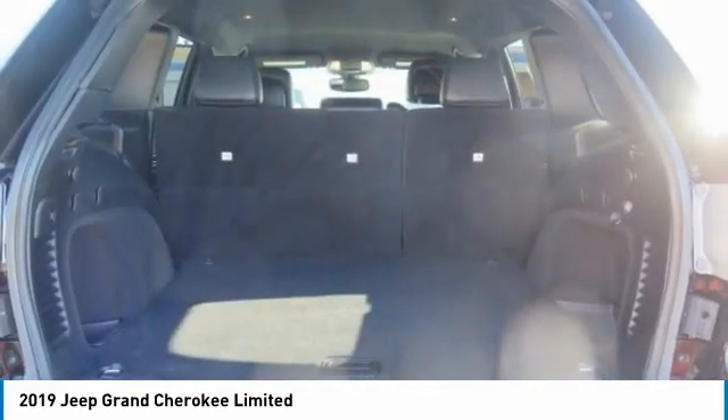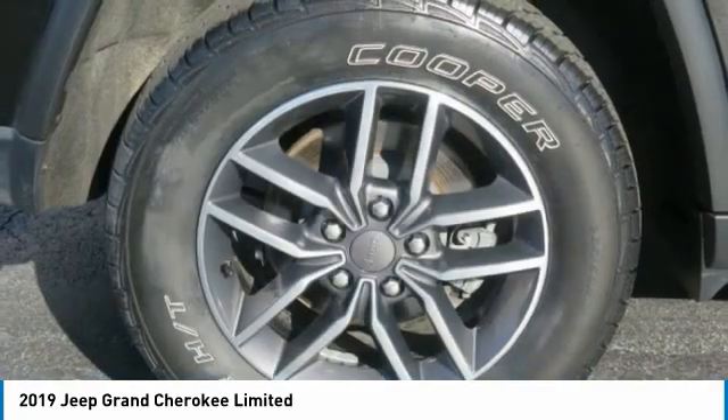Remote trunk release, mirror memory, navigation system. Come see the car for yourself.